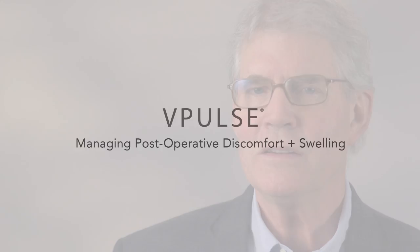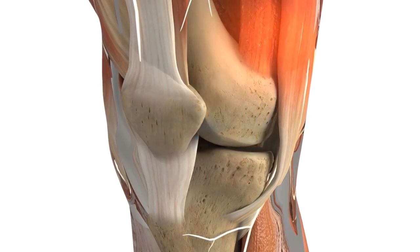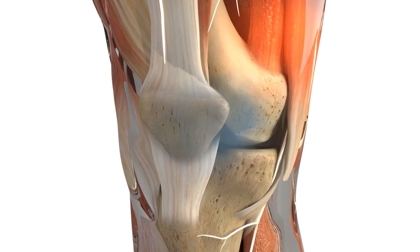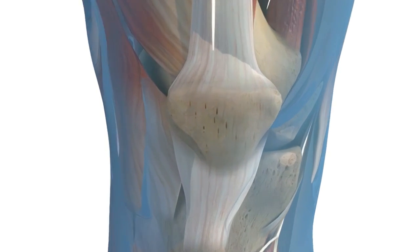vPulse not only helps prevent DVT, but the device also delivers the benefits of cold therapy and wound compression. The result is a more comfortable recovery for patients. Motorized cold therapy and compression over the affected joint can help reduce discomfort, swelling, and recovery time by fighting the inflammation associated with orthopedic surgery or injury.